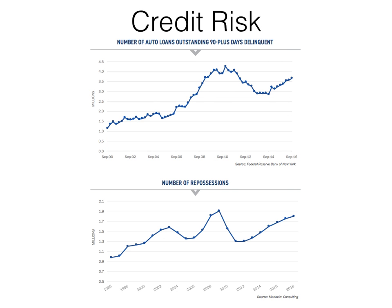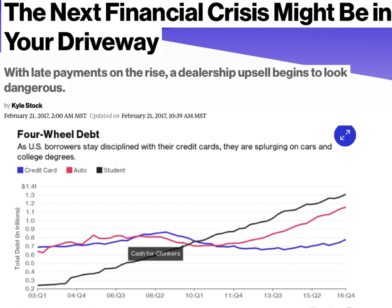There are other risks to consider as well — for example, the number of 90-day-plus delinquent auto loans and the number of repossessions are both steadily increasing. This can quickly get out of hand since we have a record level of automotive debt with used car values declining at an accelerated pace. Outstanding debt is not a problem when the asset that secures it is stable, but that's clearly not the case here.